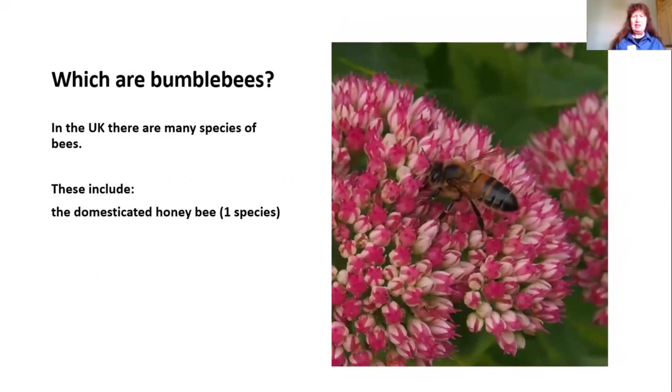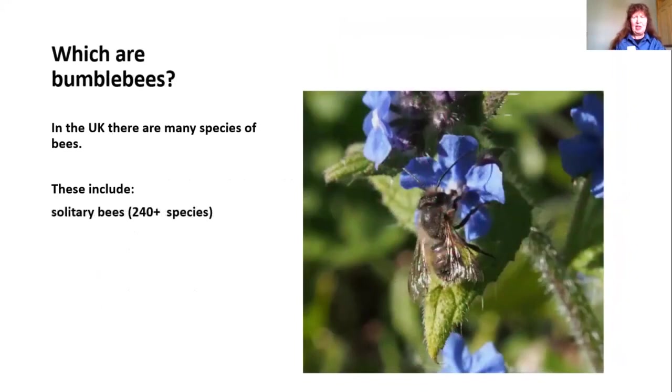When people hear about the plight of bees, a lot of people think only of the honeybee and don't realise just how many different bees we've got in the UK. There's just one species of domesticated honeybee. There are actually more than 240 species of solitary bees in the UK, ranging in size from almost the size of bumblebees to others that are scarcely bigger than an ant.